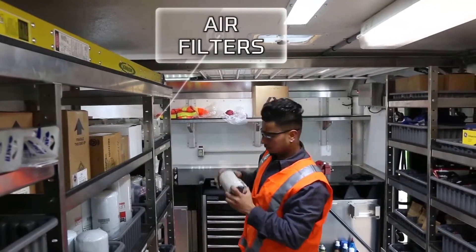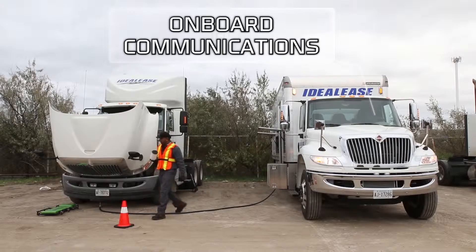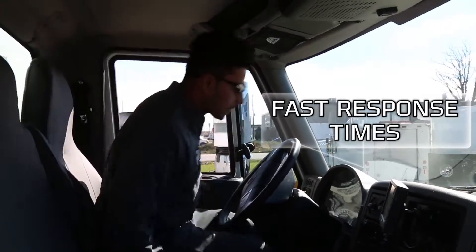With customers waiting, a minor repair can quickly become a major problem. Our onboard communication systems allows us to stay in constant contact with our technicians in the field, greatly minimizing their response time to your service emergency regardless of location.